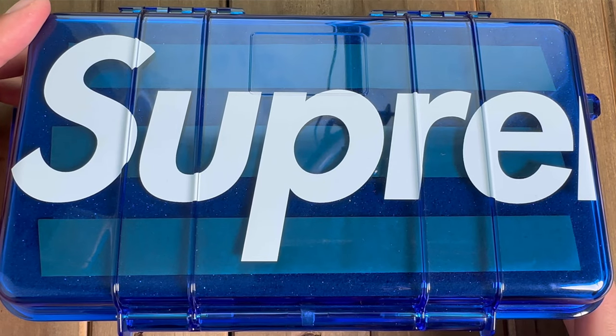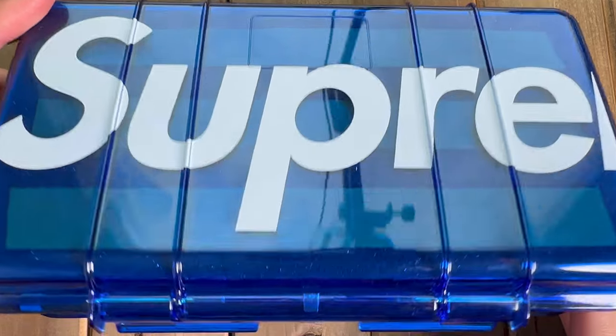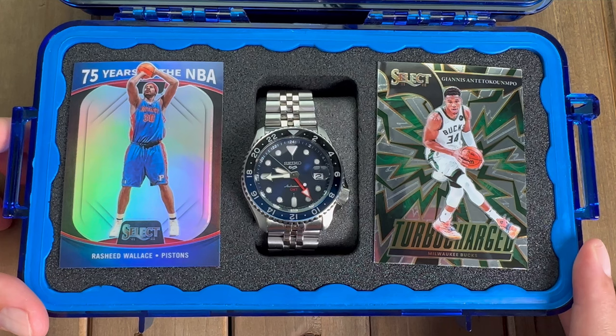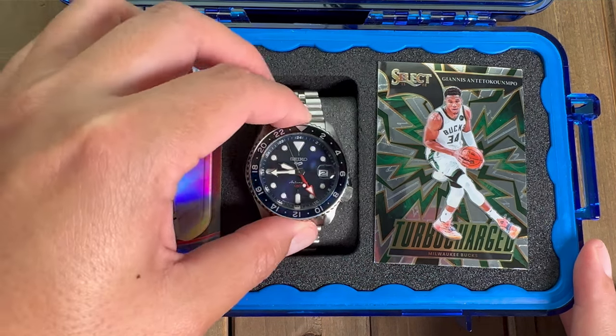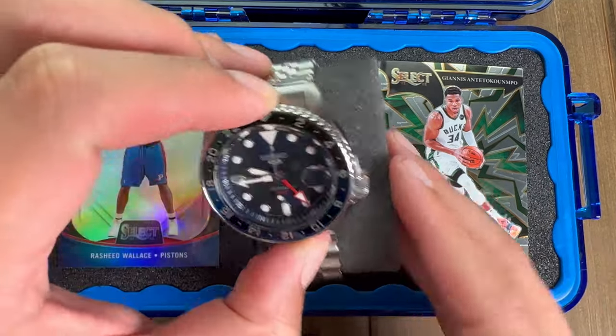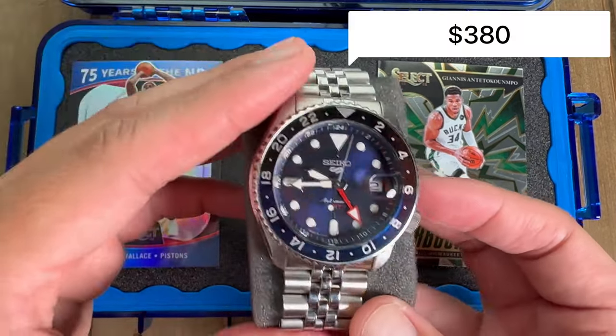The first watch in our three watch collection under $1,000 will be the Seiko SSK003. It retails at $475 but you can probably find it online with a bit of a discount right now — on Exquisite Timepieces they are selling it for $380.